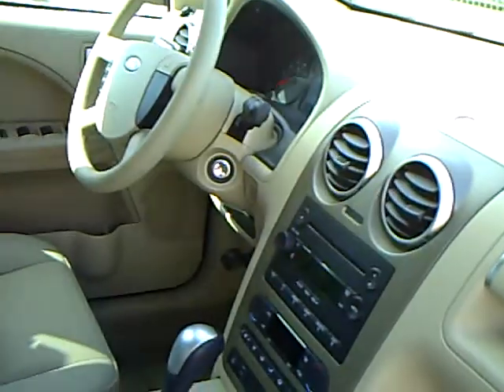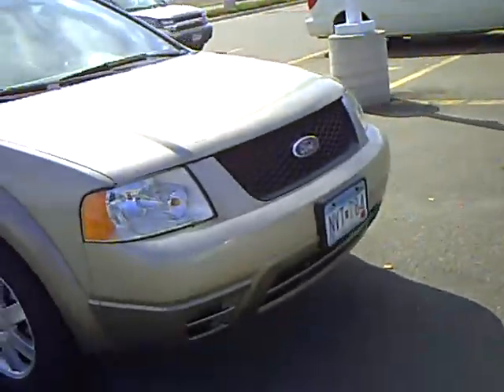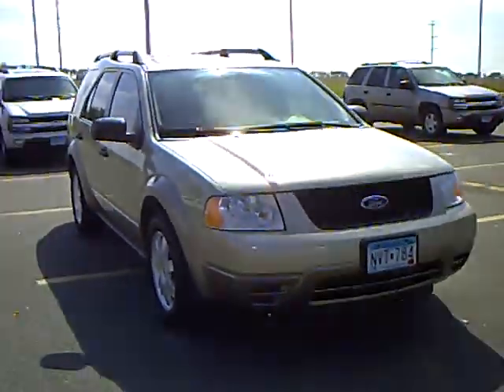Very clean inside and out. If you'd like to check this vehicle out, come down and see me, Heather Arntz at Mills Ford Jeep in Wilmer. I'll see you on Friday.